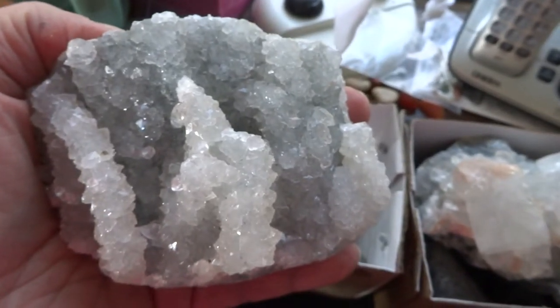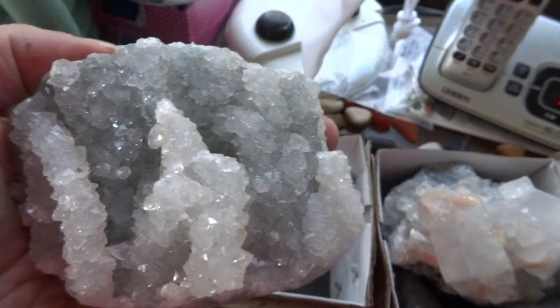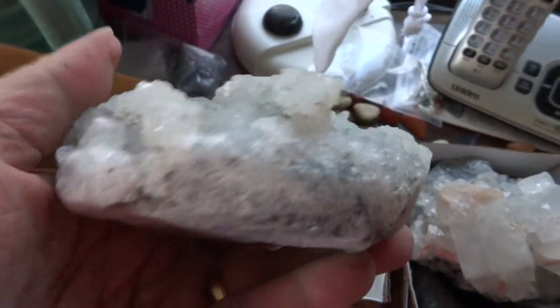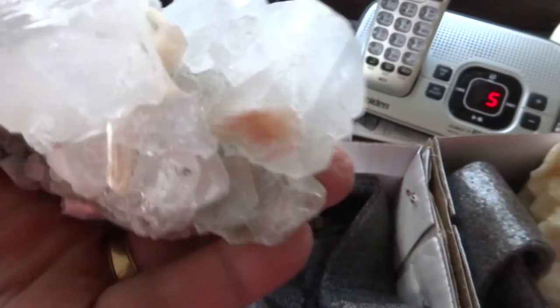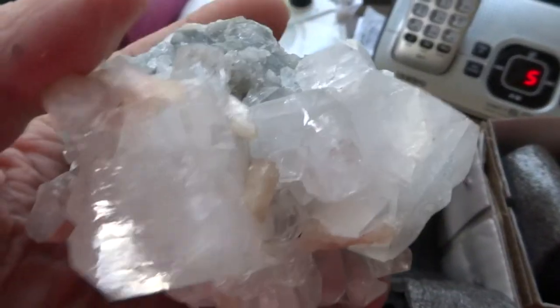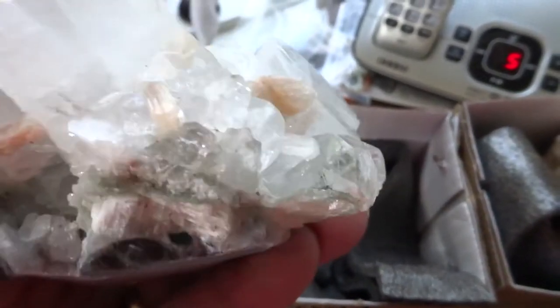A collection of 12 different very large crystal clusters. Number one is an Apopalite, 3.5 inches long and quite a heavy piece. Number two is an Apopalite Stillbite cluster, also 3.5 inches, with wonderful crystals in great shape.